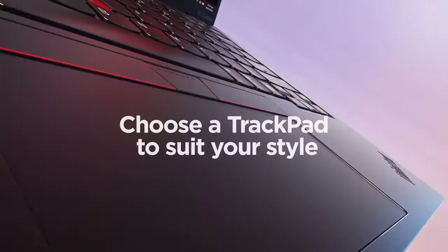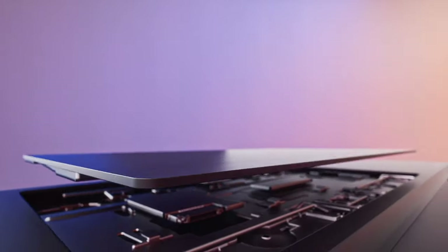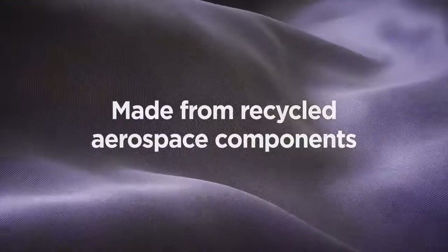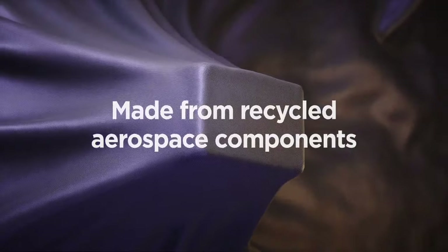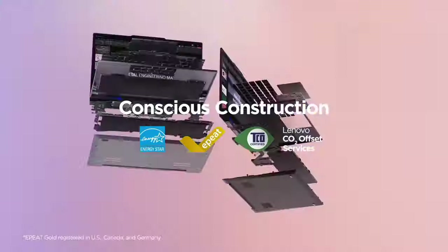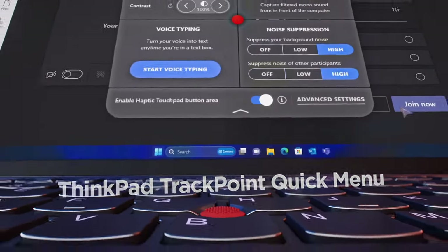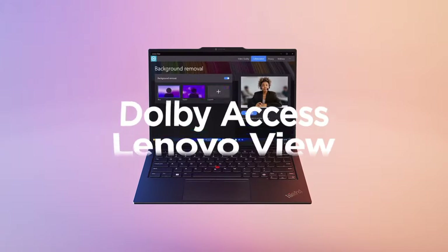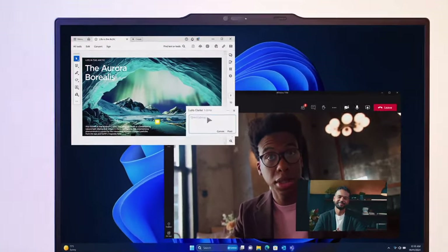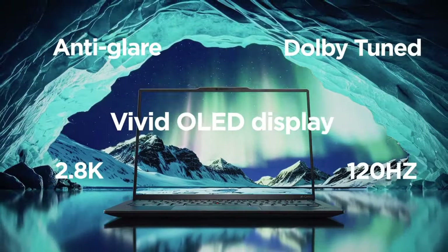The Lenovo ThinkPad X1 Carbon sets the standard for premium ultrabooks, offering exceptional performance, portability, and durability. With its sleek carbon fiber chassis weighing just under 2.5 pounds, this laptop is incredibly lightweight, making it perfect for professionals on the go. Powered by Intel's latest processors and up to 32 gigabytes of RAM, the X1 Carbon delivers blazing fast performance for multitasking, productivity, and creativity. Its 14-inch display comes in various configurations including Full HD, WQHD, and 4K options with Dolby Vision HDR.